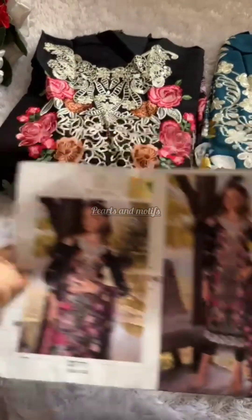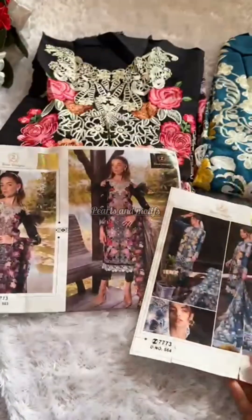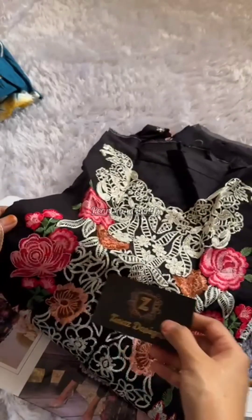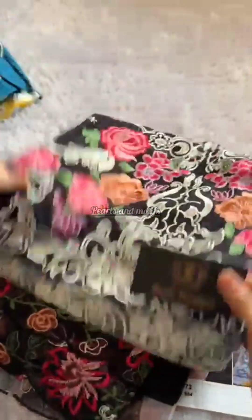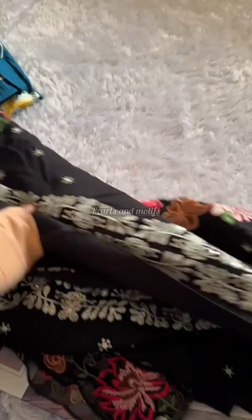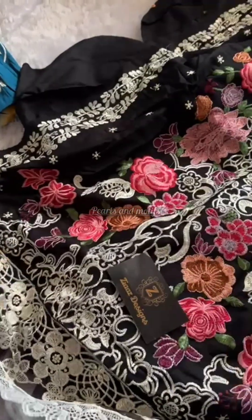Such gorgeous pieces you simply can't ignore. Code 563, 564 — check for holograms in both designs. One design in two colors — amazing bold shades. The gorgeous black: look at the amazing design, just see the embroidery — no gaps at all. I am amazed at my piece. How beautiful and adorable! The craftsmanship — we dedicate hours just to make these beautiful pieces.